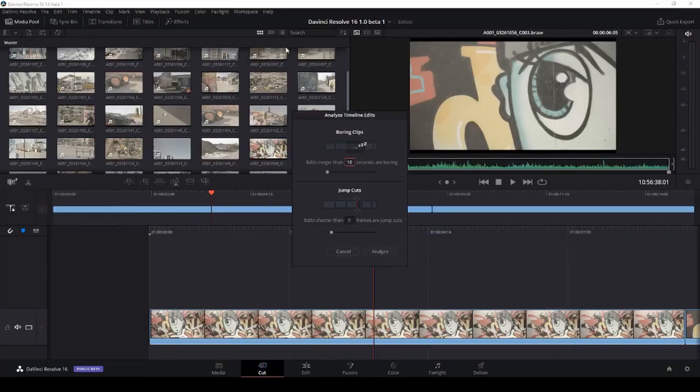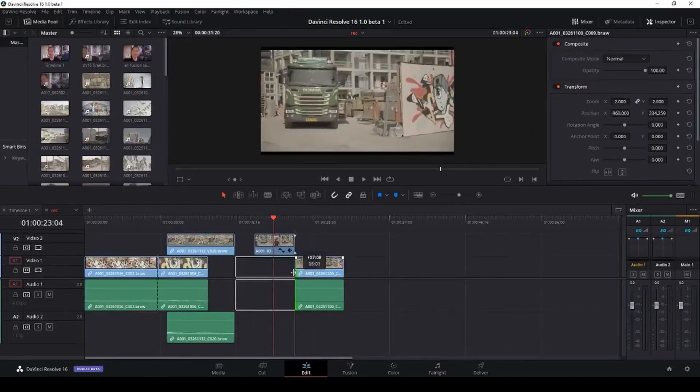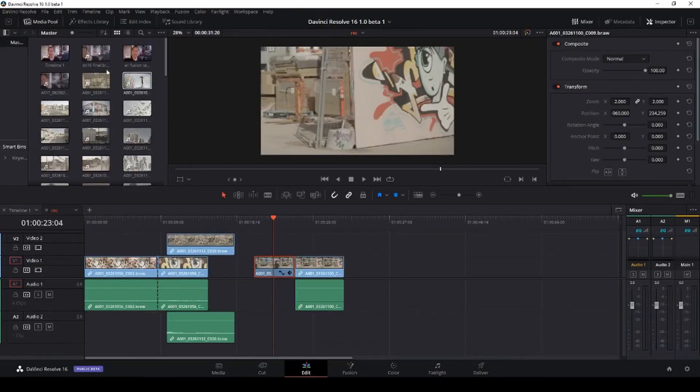I also think we'll see some changes in how the Cut page works, and some way to make it a little more like the Edit page would be welcome in my opinion. I actually tend to go straight to the Edit page instead of the Cut page because for me that is absolutely faster. So a way to make the workflow on the Cut page easier for people used to the Edit page would be nice.